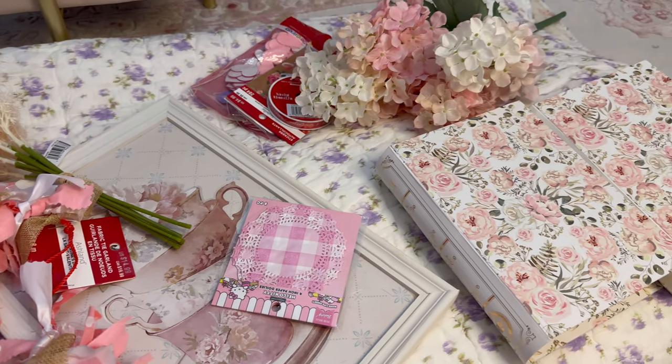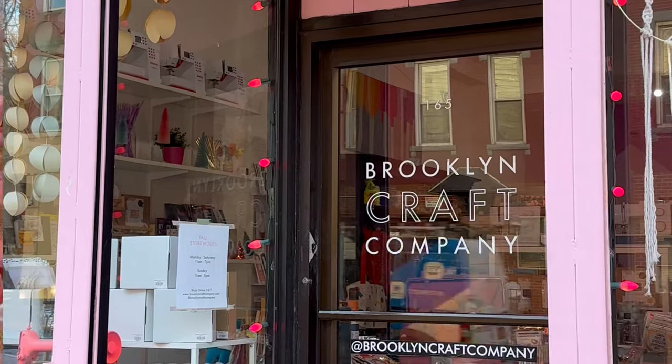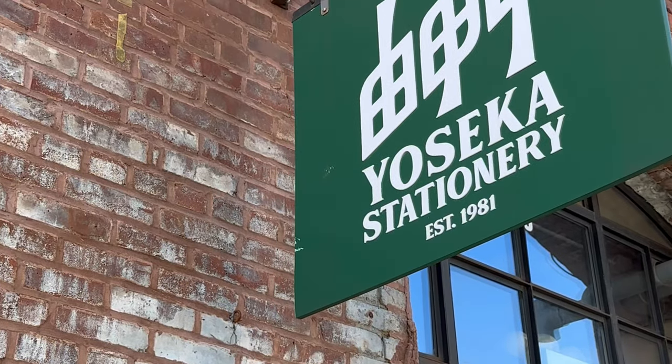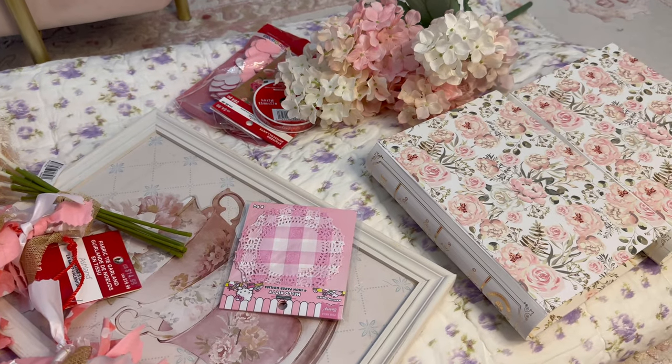Hey everyone, welcome back to my channel. My name is Siobhan — if you're new here, welcome! I'm sharing a weekend shop and trip haul. I went to quite a few stores from Saturday to Sunday and Monday, so here we go.